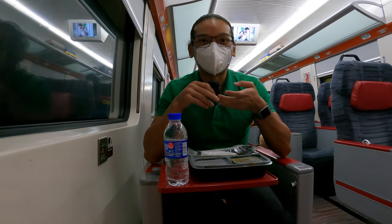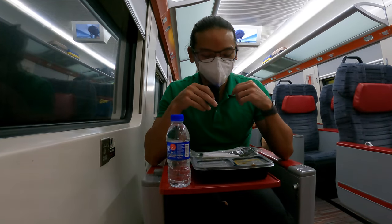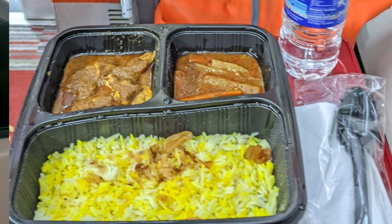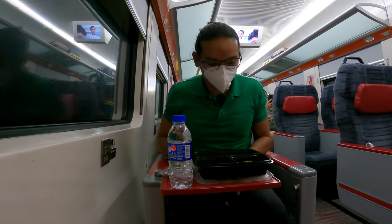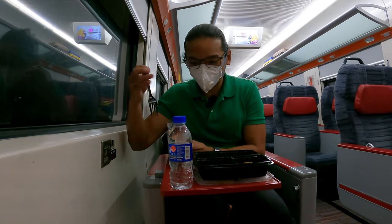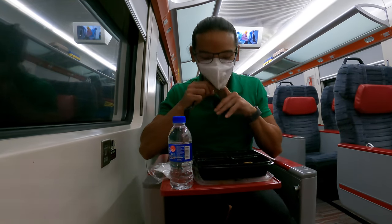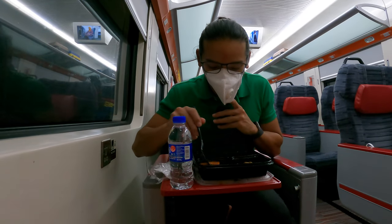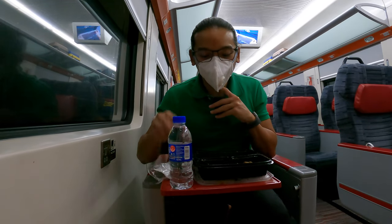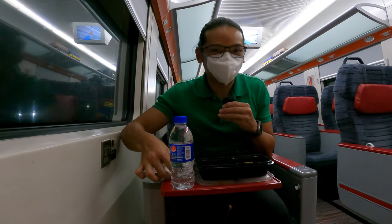Surprisingly, for 149 ringgit from KL Central to Butterworth, they serve refreshment and dinner. I am very impressed. Tonight the dinner is chicken biryani. It smells amazing, super good. I would love to take the train again — this is something new to me. Let me try the Achar first. Achar is something like a salad appetizer. Oh my god, it is super good — very tasty. I'm very happy with this.